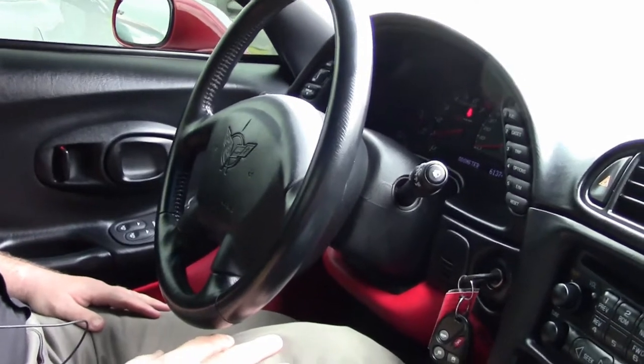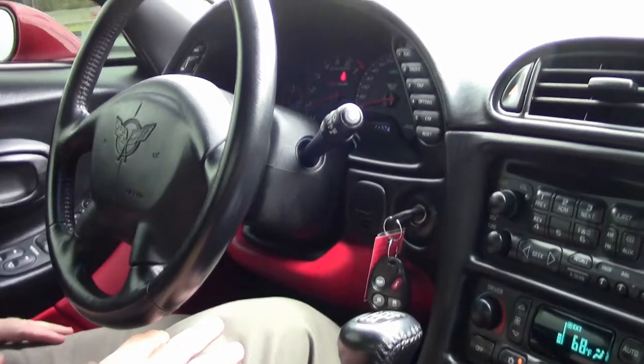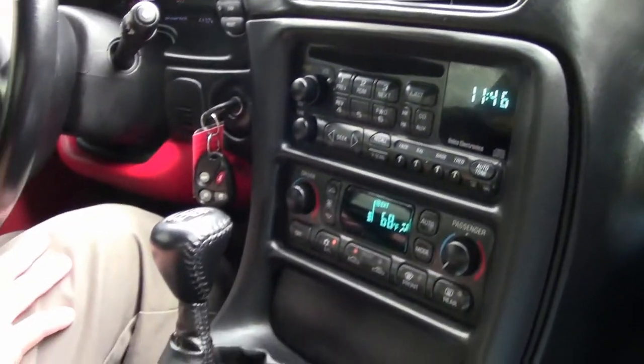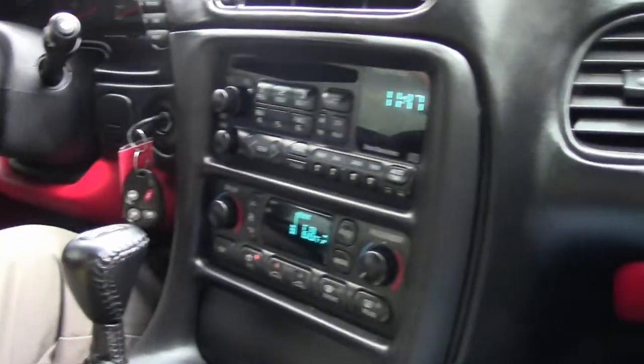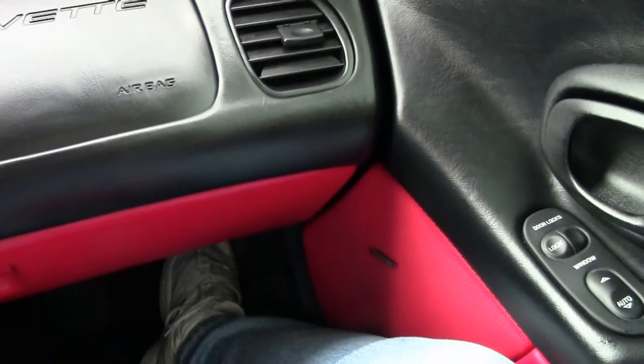Red with the mod red interior, which we'll see if you watch the walk around. We're going to drive the car today. 61,374 miles as of this taping. And the AC is blowing cold. I have the heads-up display — it's very nice and bright. All of our gauges are in working order.